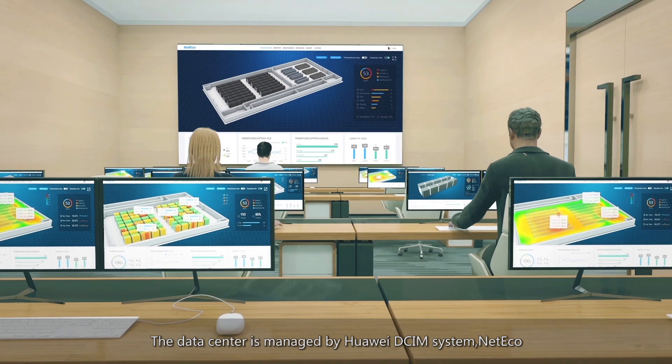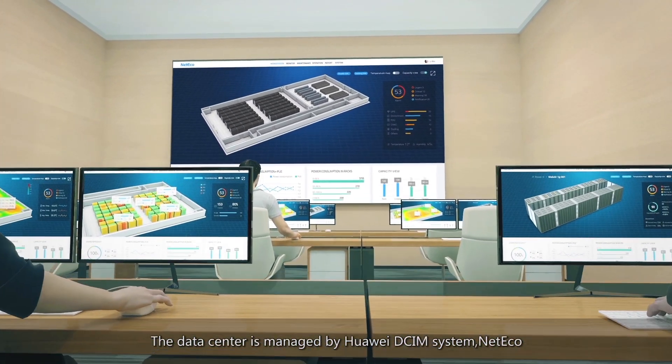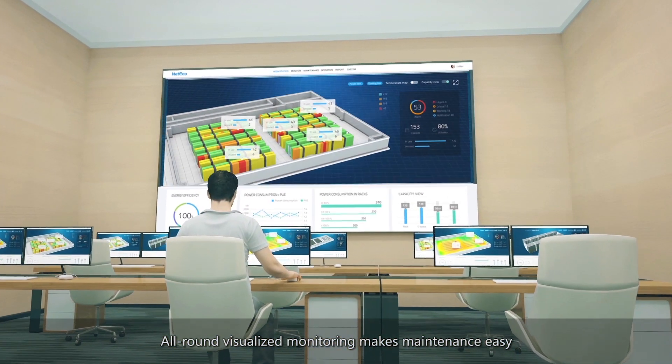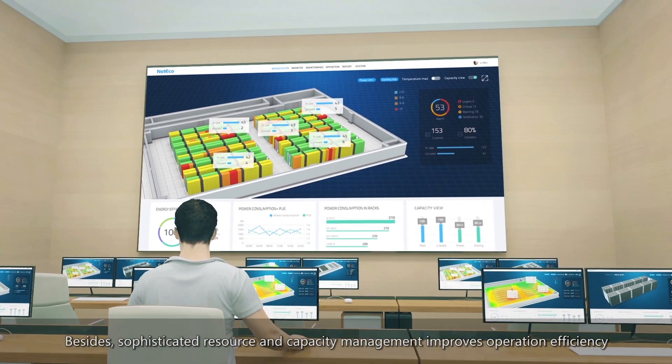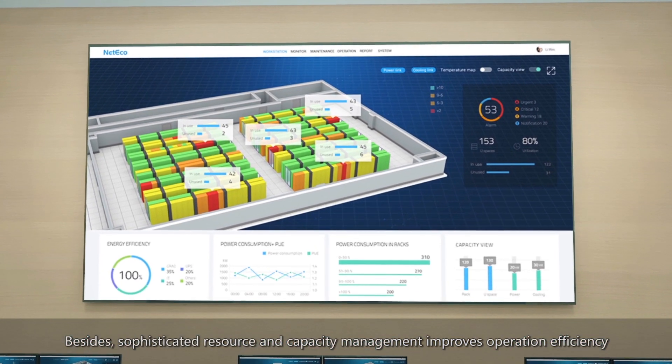The data center is managed by Huawei's DCIM system, NetEco. All-around visualized monitoring makes maintenance easy. Sophisticated resource and capacity management further improves operation efficiency.